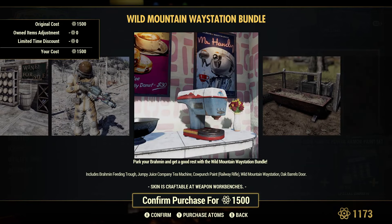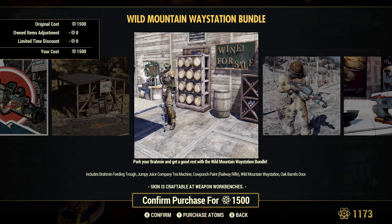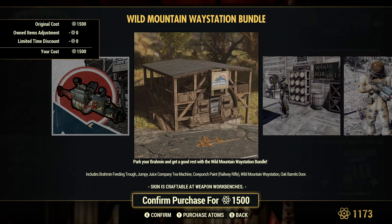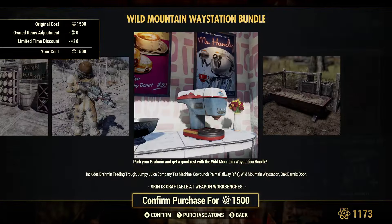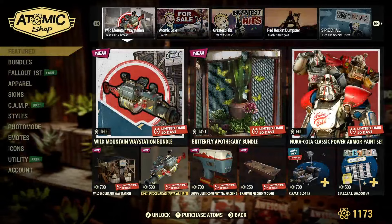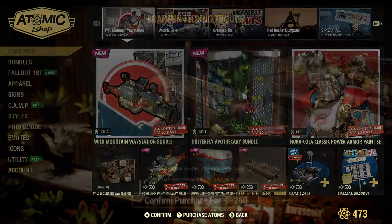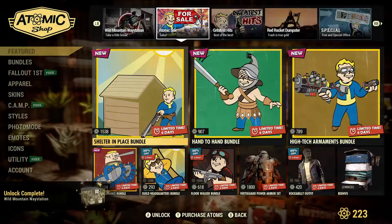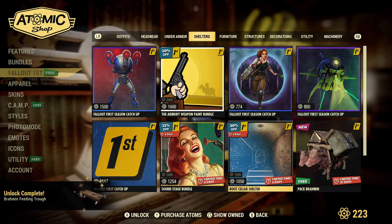It comes with the Jumpy Juice Company tea machine, which you can see here, a Brahmin Feeding Trough, which will definitely come in handy for our Fallout First item for this month, the Wine Barrel Door, and then we also have the Wild Mountain Waystation Prefab, which I am going to be picking up now, because I really just want that trough and the waystation. So let's grab this prefab and this Feeding Trough — and that's really it with everything that was new that was added.